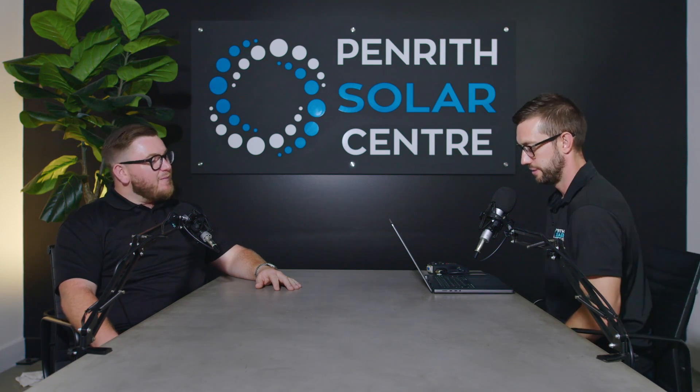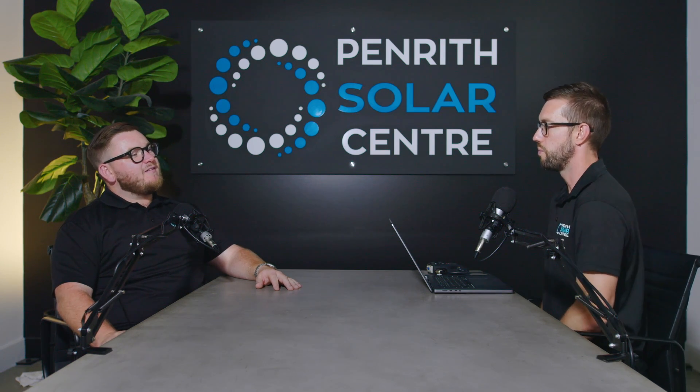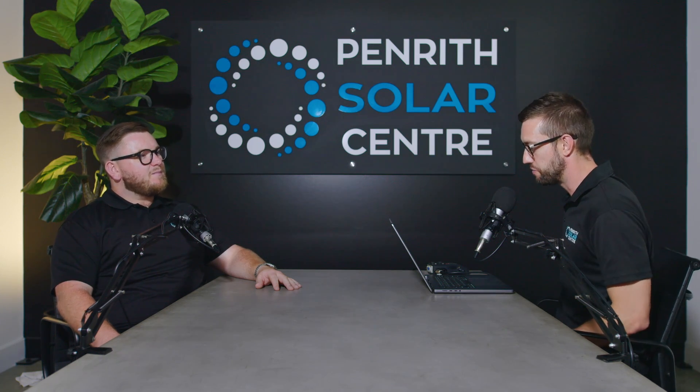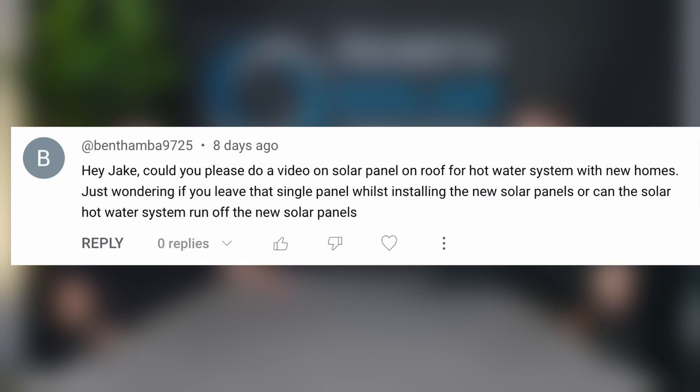Hey Dan. Hey mate. How are you? I'm really well, mate. Excellent. We've got another Q&A session today. We're back with another Q&A from BenFanbar9725. Ben said, hey Jake, could you please do a video on solar panel on roof for hot water with new homes? Just wondering if you leave the single panel whilst installing new solar panels, or can the solar hot water system run off the new solar panels?